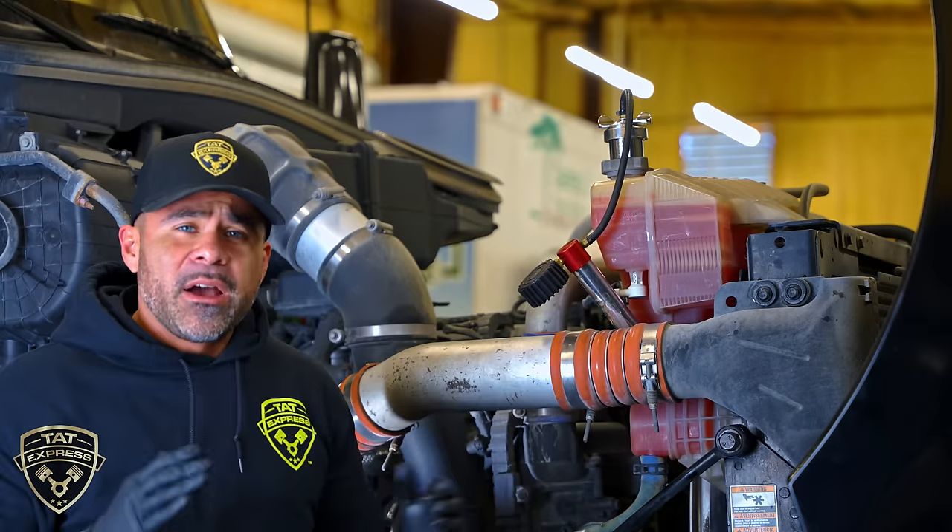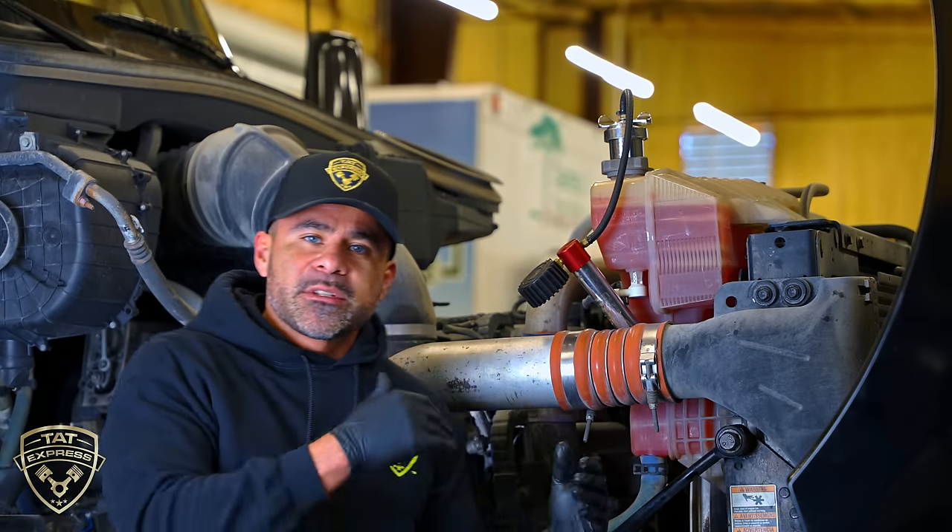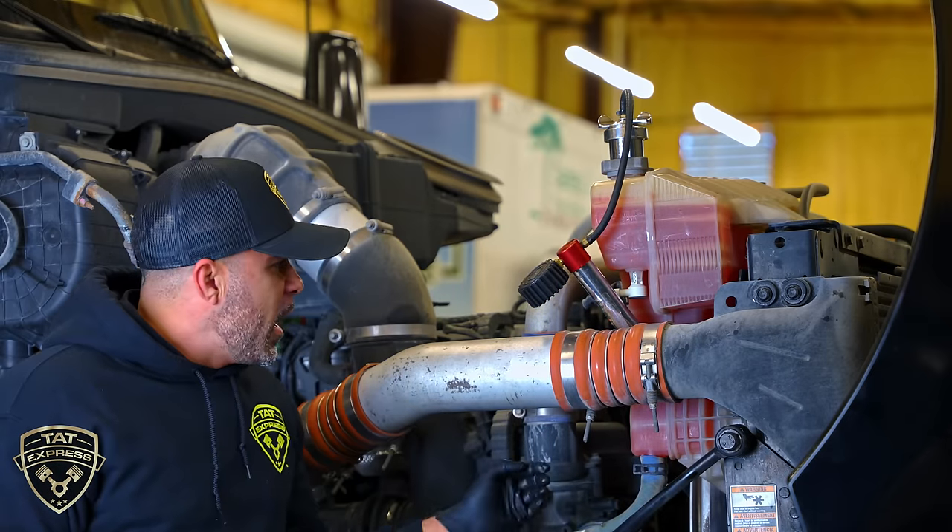Where we found the coolant leak is on the upper side of the radiator behind the shroud — we're going to give you some footage of that. You're going to see the coolant coming out of there, and that's exactly where we're leaking.